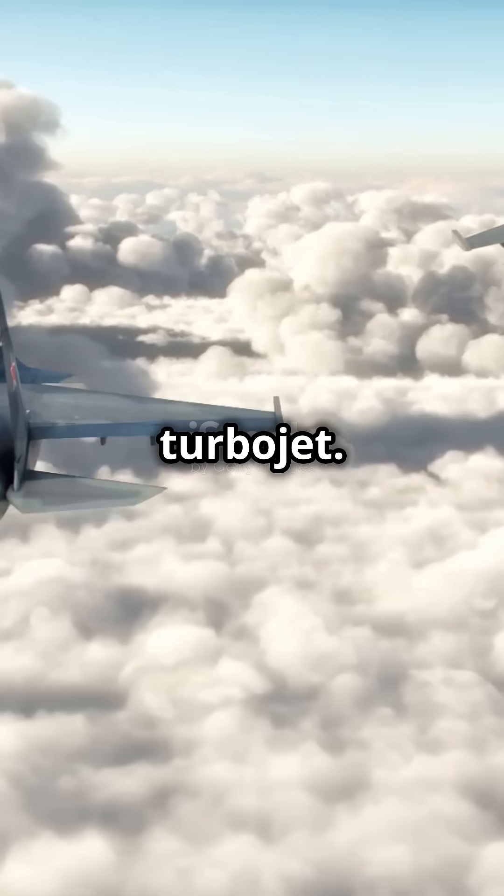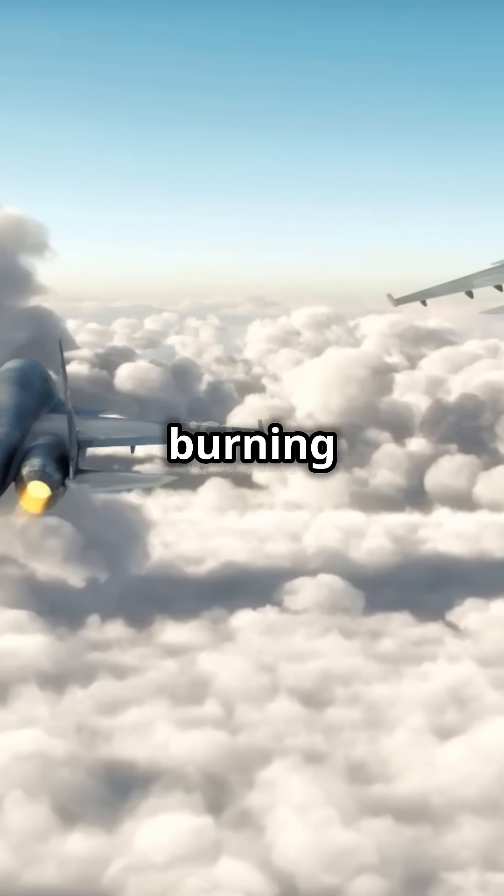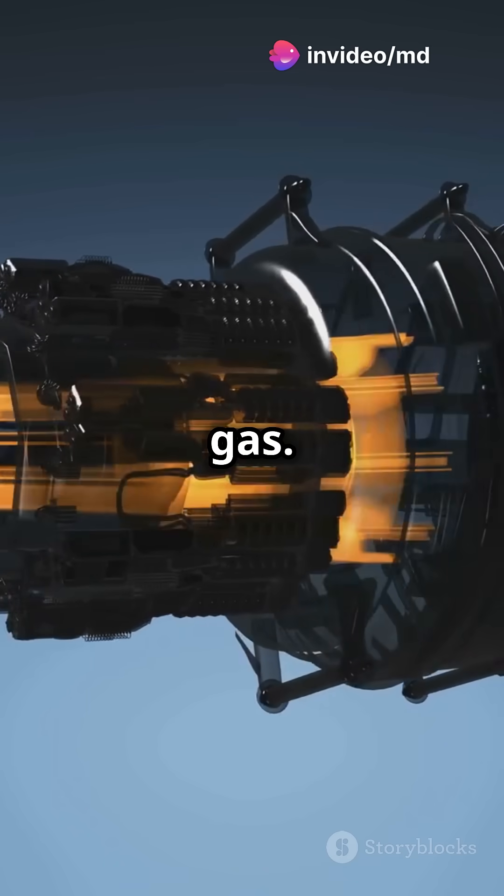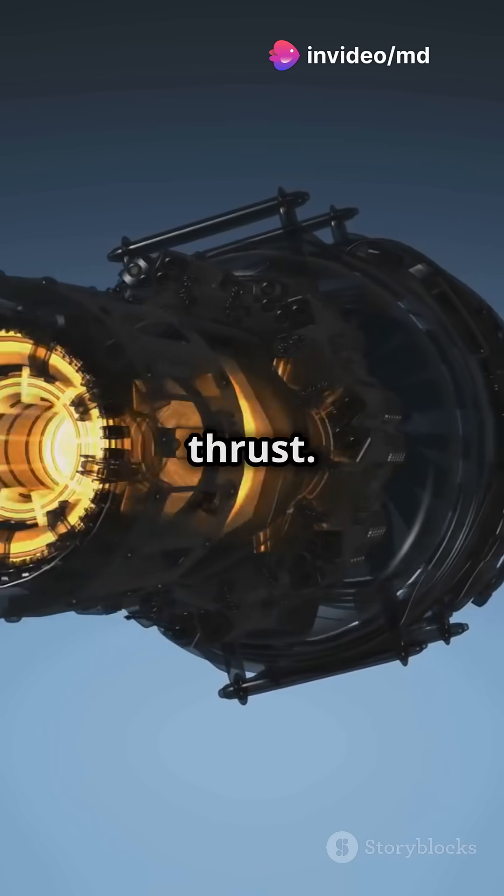The simplest jet engine is the turbojet. It works by continuously burning a mixture of fuel and air in a combustion chamber, creating a hot exhaust gas. This gas is expelled through a nozzle, creating thrust.